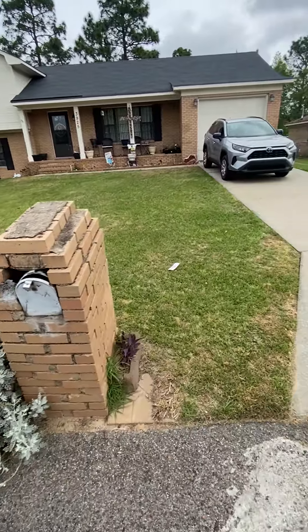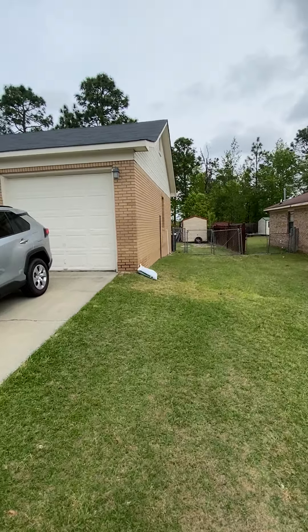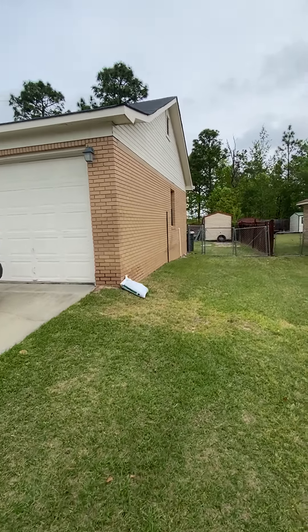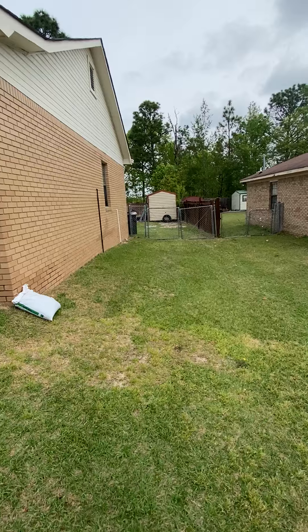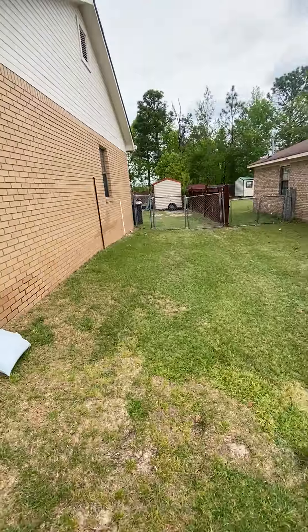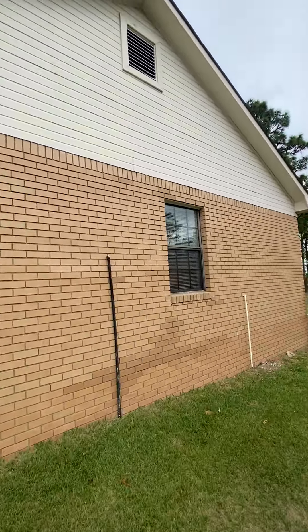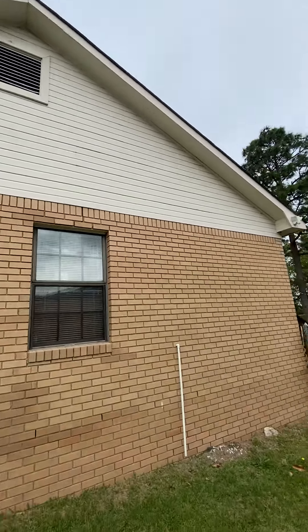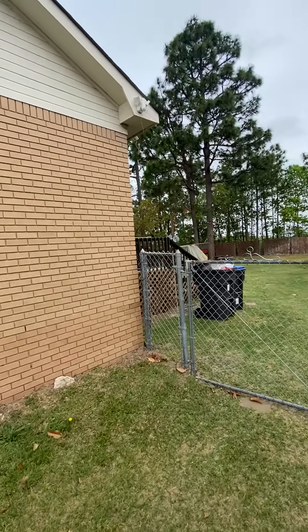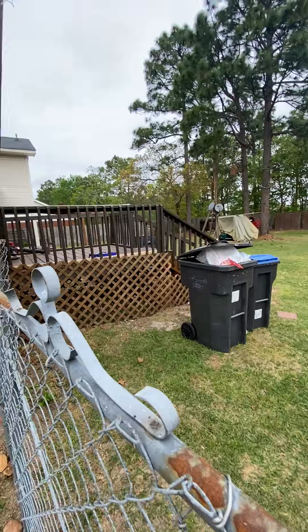Looks like the mailbox is kind of caving in a little bit — it's all good. It is occupied, so someone lives here. Double gate right there, but it's got a lock on it, so I have to go in the back.